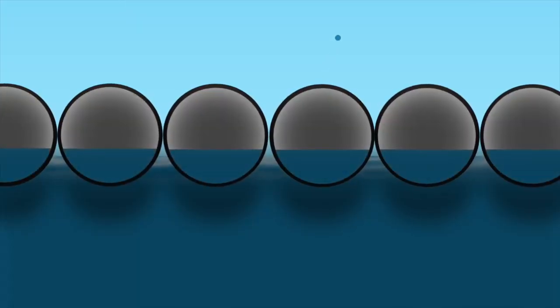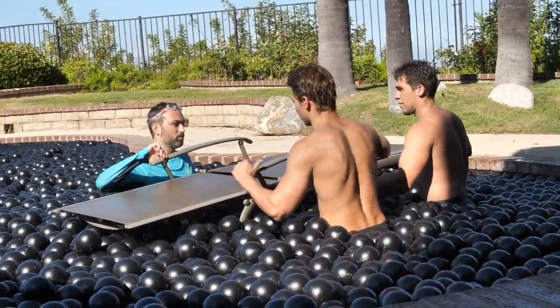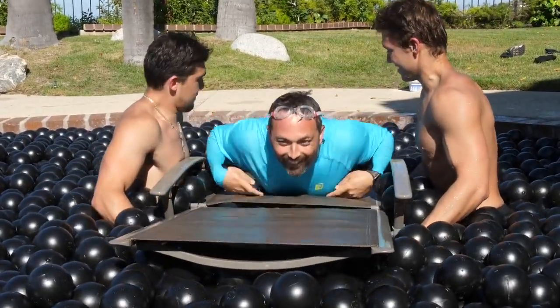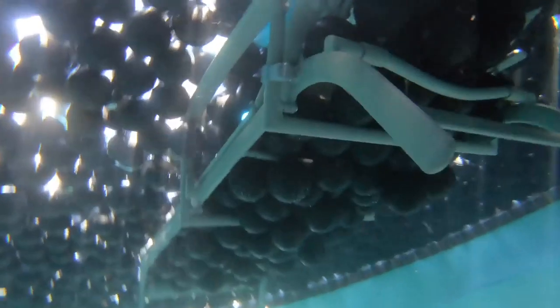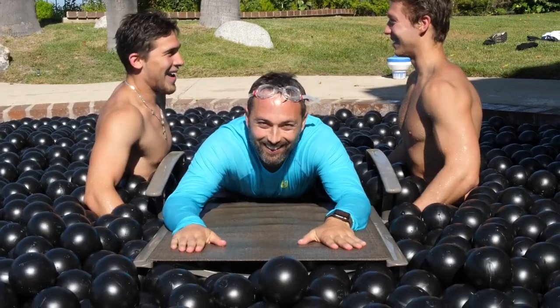Each ball is almost half full of water, so when fully submerged it only supports around 300 grams. That means to support my body entirely above the water I'd need more than 260 shade balls trapped under me. I'm gonna go forward — okay, this is amazing, we're holding it, yeah!